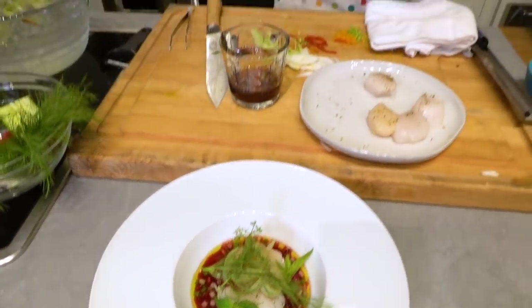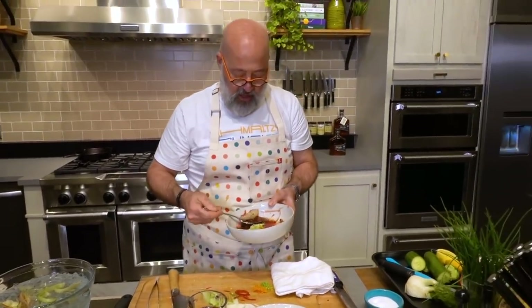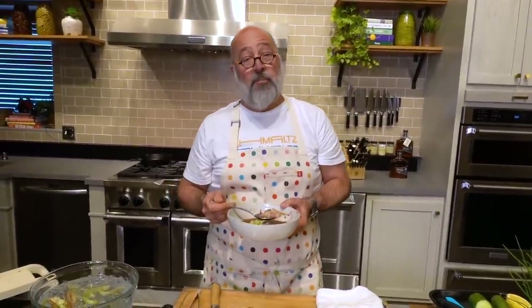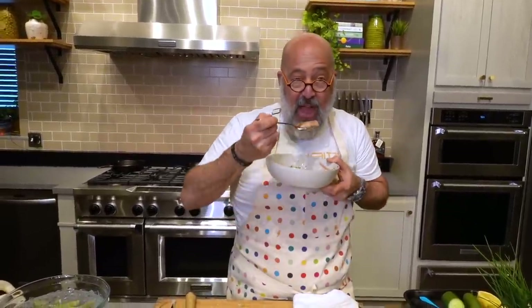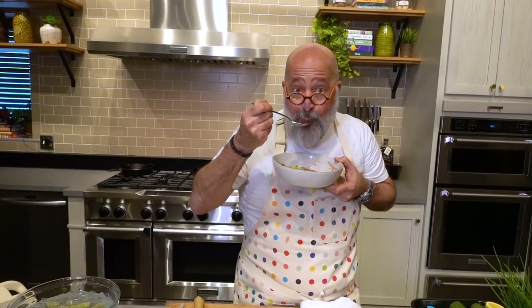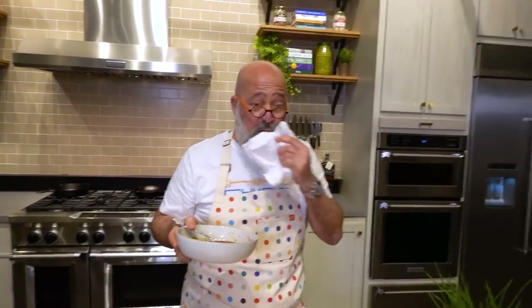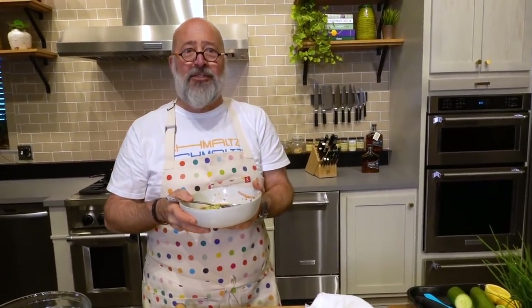Where can we buy your spices? A lot of people have asked about this. ShopRite and Walmart carry them now, or you can go to badiaspices.com and punch it into the search — it should come right up. Priced right also carries them. We added another store. Mazel tov!